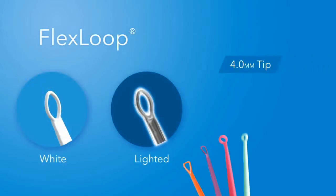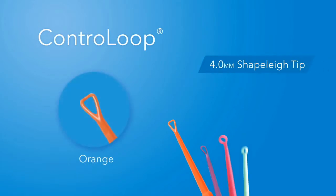Most patients choose the white flex loop, our most popular curette style, or the lighted flex loop. Both feature the same 4-millimeter tip style. Another option for patients with larger ear canals is the orange control loop. Its 4-millimeter shape-lay tip is specially formed to allow cerumen to be pulled straight out of the ear canal.